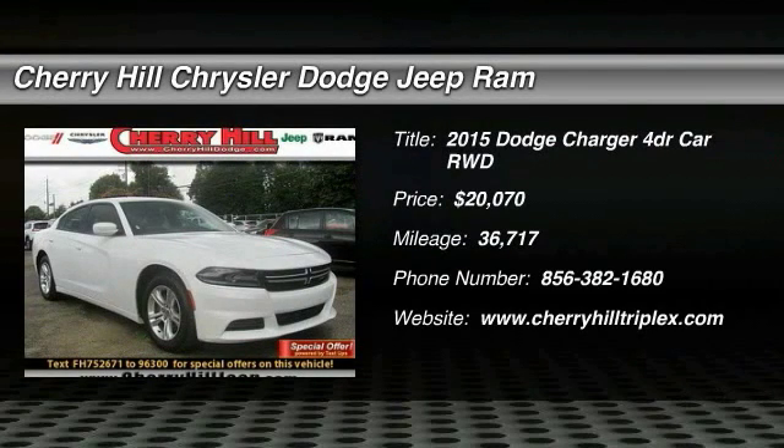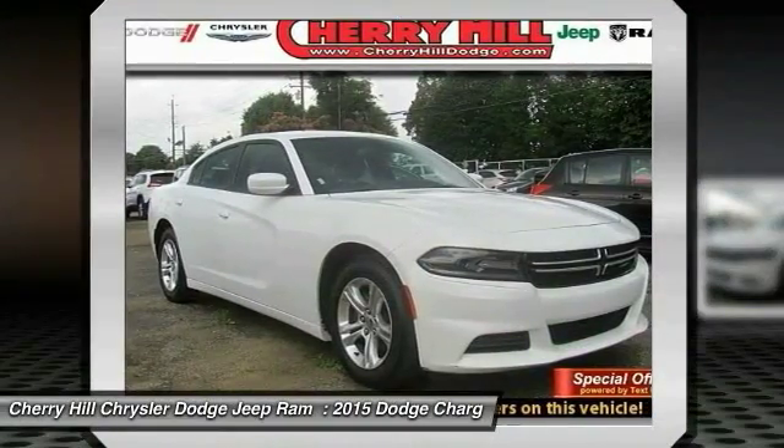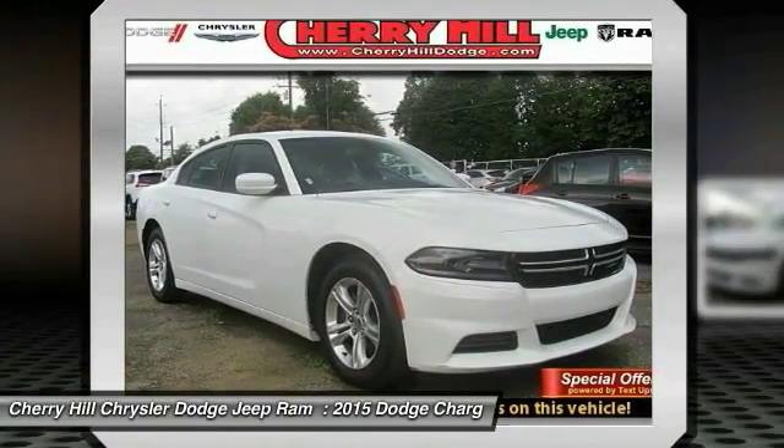The 2015 Charger. Inject some versatility, comfort and sophistication into your muscle. The Charger is a powerful sedan that excites at every turn.